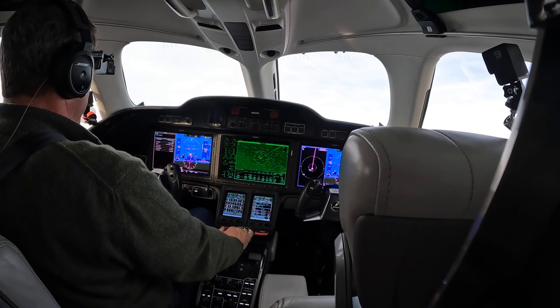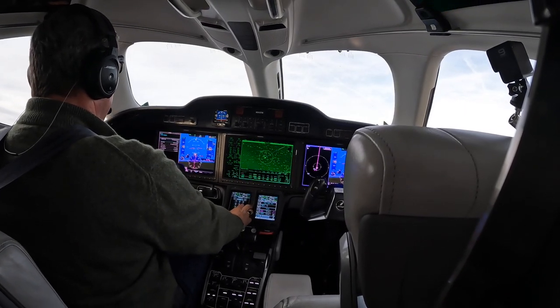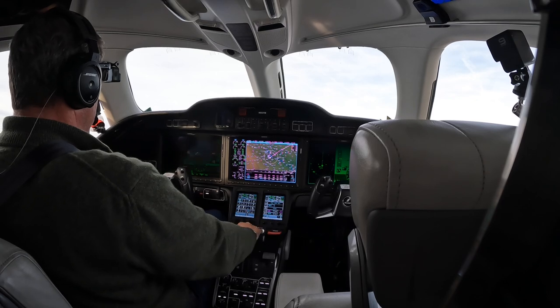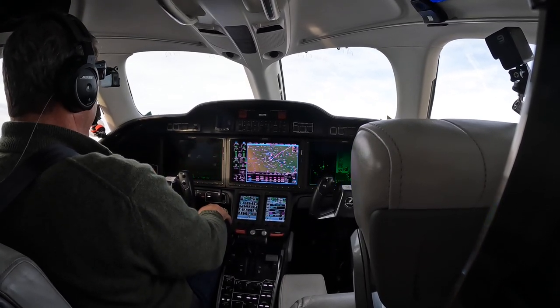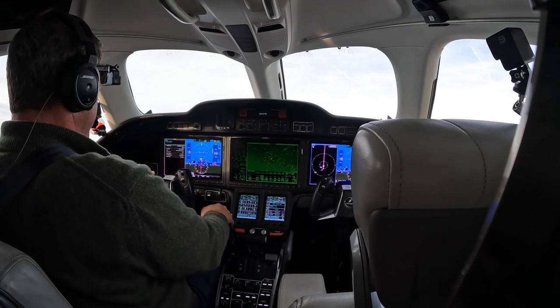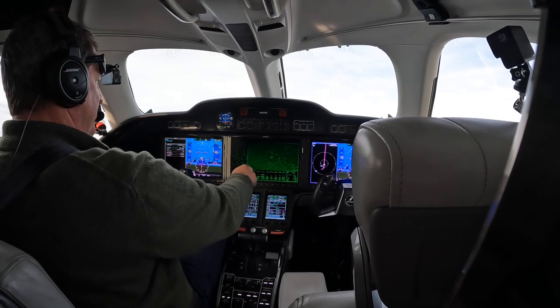HondaJet 2 Tango Mike, contact Chicago Center 132.8. Switching, thanks. Chicago, good evening — HondaJet 682 Tango Mike is at 8,600 climbing 10,000, direct Newton. Welcome — climb and maintain flight level 230. Readback: up to 230 for 2 Tango Mike. Further cleared climb and maintain flight level 310. Up to 310 for 2 Tango Mike.